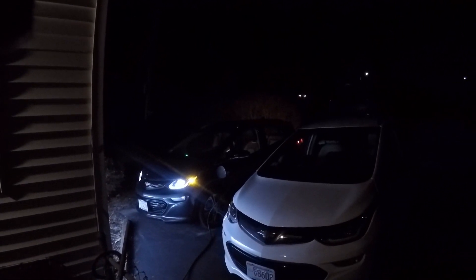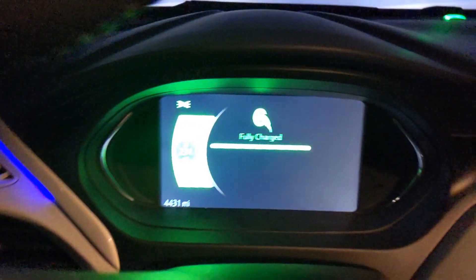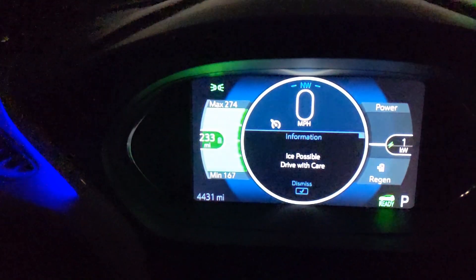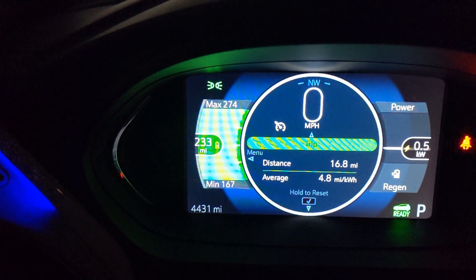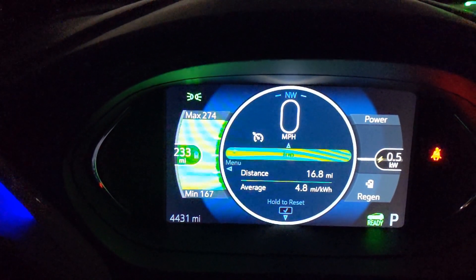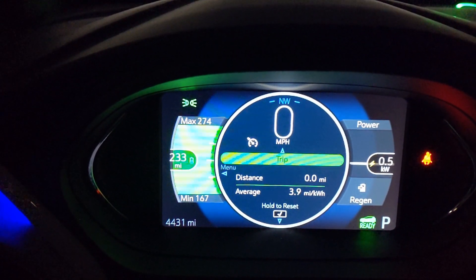Test two: cold weather range on the 2020 Bolt EV. We're below 25 degrees Fahrenheit and will be once we get up into New Hampshire and Maine — that's the main thing, we're below freezing. The GOM shows 233 miles, but as you can see, that's based on recent driving around town at up to 4.8 miles per kilowatt hour, and it's been warm around here the last few days — up to almost 70 degrees. So that resets and counts for nothing as far as this test is concerned.